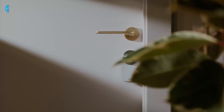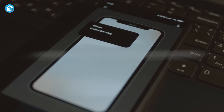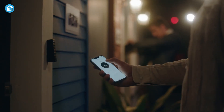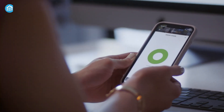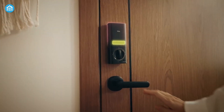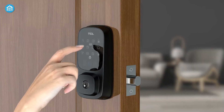For starters, many smart locks use 128-bit encryption — the same level of security that protects your online banking information. This makes it extremely difficult for anyone to intercept or hack the data sent between your lock and your phone. Another layer of protection is two-factor authentication. If you've ever logged into an account and had to enter a one-time code sent to your phone, you've used two-factor authentication. This feature makes it nearly impossible for someone to access your smart lock even if they've guessed your password.